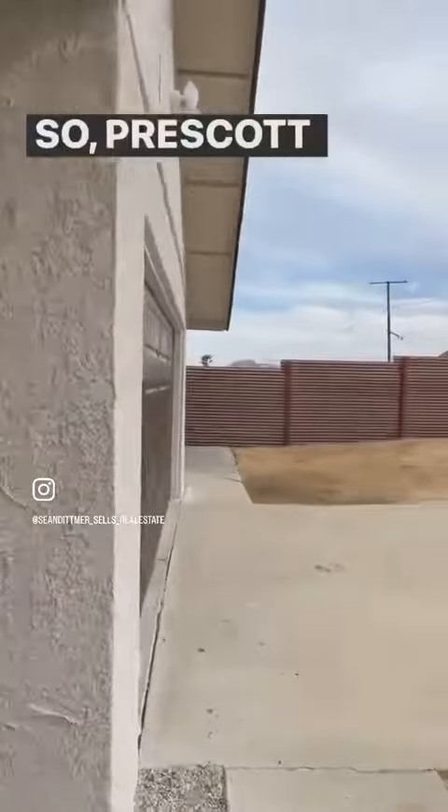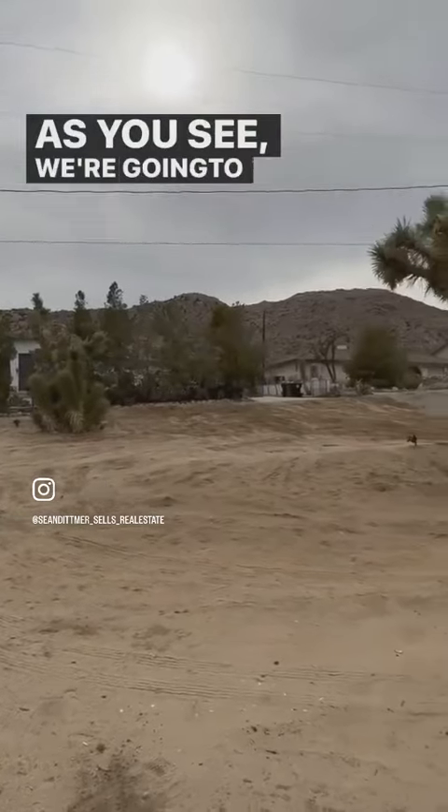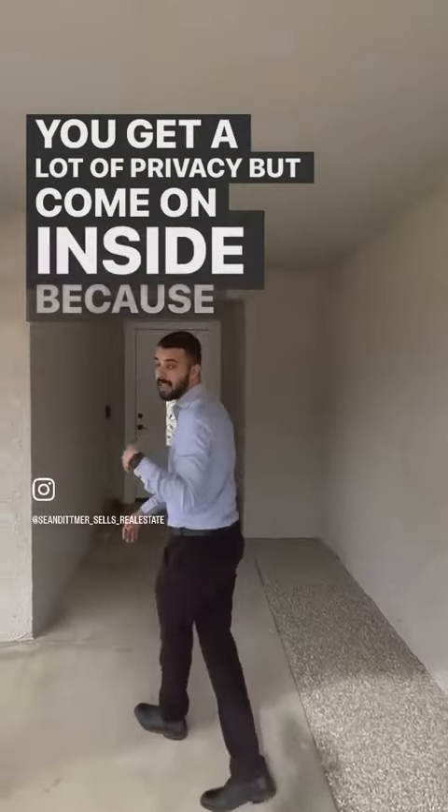So Prescott is backed up against these beautiful boulders — as you can see, we're going to give you a quick 360. You're pushed all the way back there, so you get a lot of privacy. But come on inside, because this house has been completely remodeled.